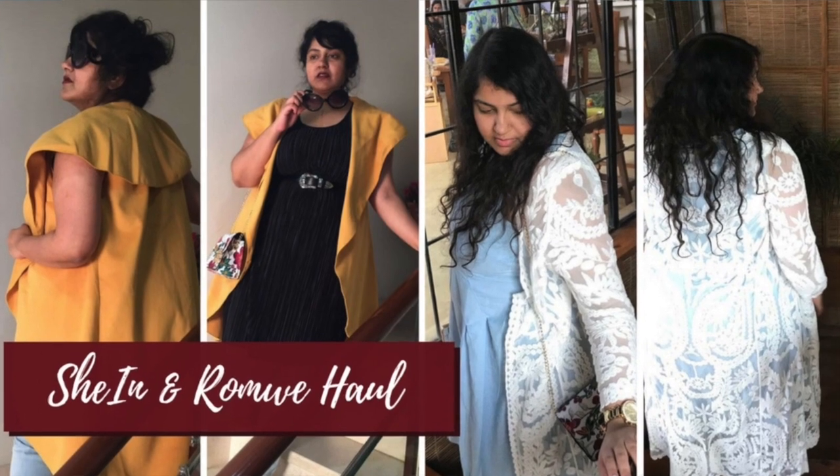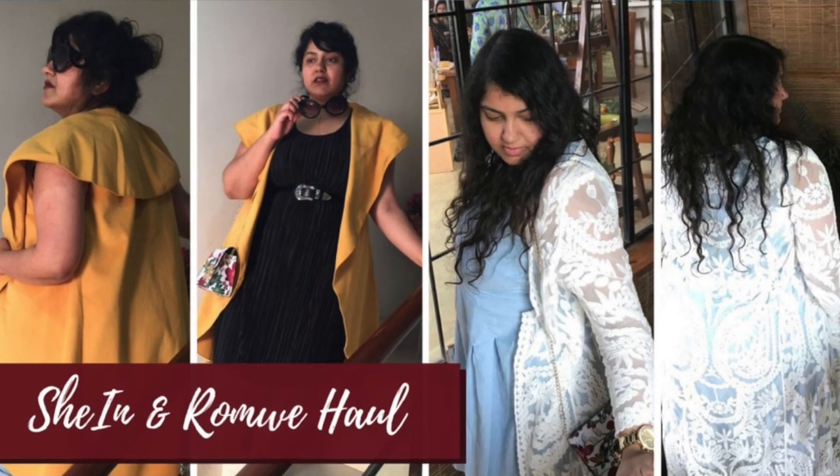Those are the things I got from Sheen and Romwe. You're not paying customs and you can pay online and select sizes by looking at the measurements — a lot of you guys ask these questions. I have Sheen and Romwe hauls and reviews on my channel previously, so I'll leave those links in the description box where you can get full details on how to order and see many other clothes I've gotten from these websites.